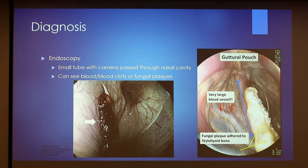For diagnosis, you pretty much have to do endoscopy — a small tube with a camera and a light passed through the nasal cavity into the guttural pouch — where you can see blood clots or fungal plaques. Here you can see a blood clot, a normal opening of the guttural pouch, and an abnormal or affected area. This blood clot would likely have been seen in a horse that had nosebleeds. In this picture, you can see fungal plaques attacking the styloid bone, and again some very large blood vessels running through here.